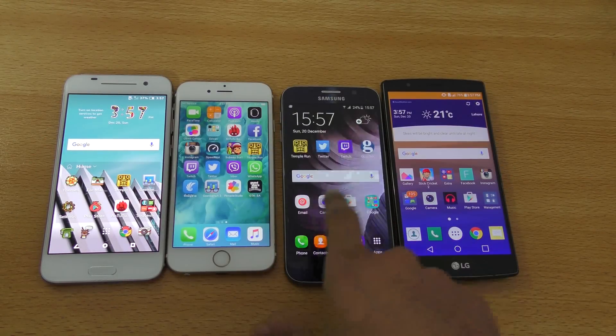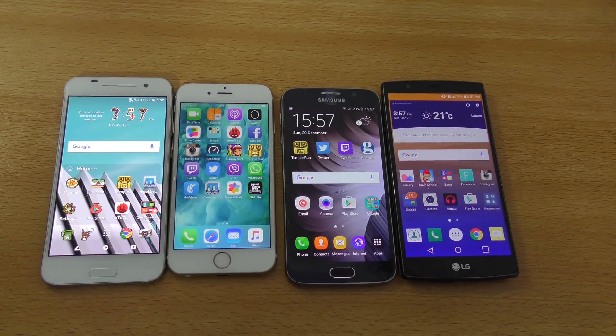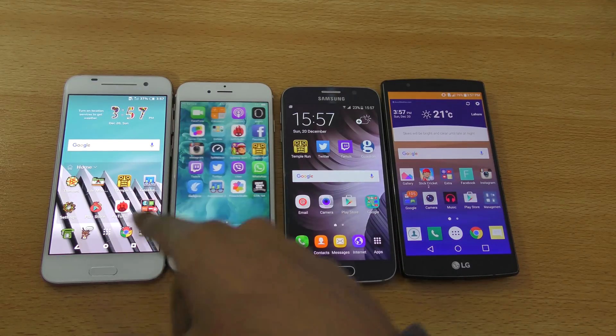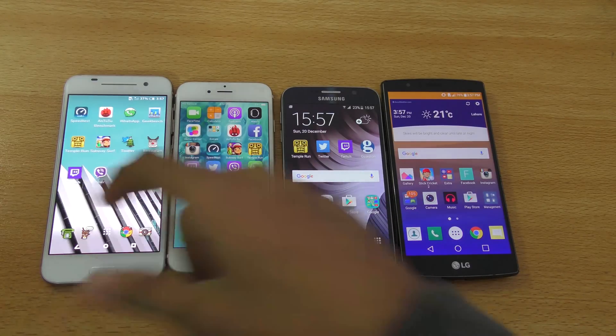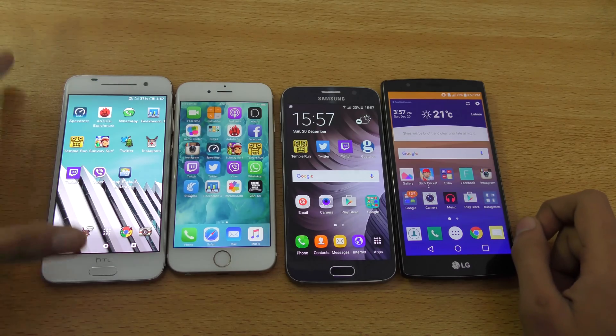Hey guys, in this video I'm going to be doing a quick Geekbench 3 benchmark test comparison showdown between the LG G4, Galaxy S6, iPhone 6s, and the new HTC One A9, which has the Qualcomm Snapdragon 617.